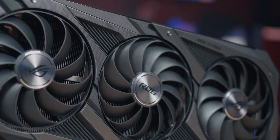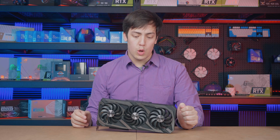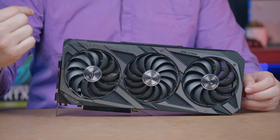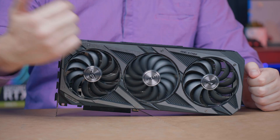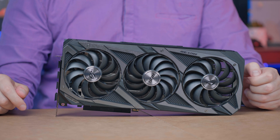This card features our new gen redesigned cooler, which improves airflow and keeps your GPU cool under load. One of the features that it includes is our Axialtech fan design, which includes more fan blades on the outer fans as well as an improved barrier ring to improve airflow. The central fan also spins in an alternate direction to decrease turbulence and improve the efficiency of cooling for the GPU.